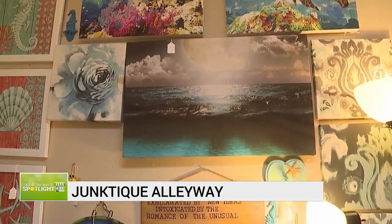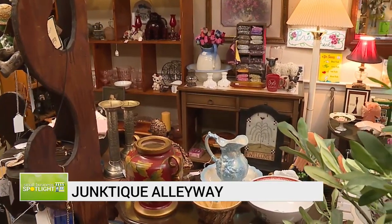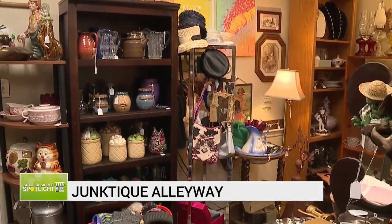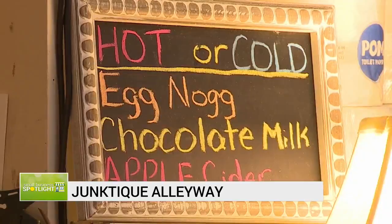With so much stuff, you would think people make it a point to come here. Linda says that's not the case every day. We're on a roller coaster, to be quite honest with you. It's very up and down. Downtown really needs the support of our people. It's part of the reason she and her staff set all of this up outside of the store.